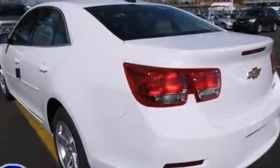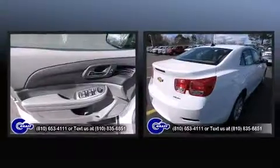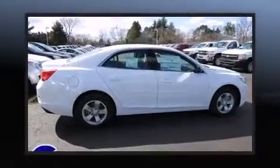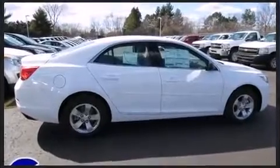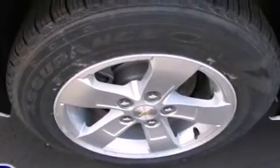Chevrolet infused the interior with top-shelf amenities such as one-touch window functionality, front bucket seats, and cruise control. You and your passengers will enjoy the stereo system, which includes a CD player with MP3 capability and six speakers, providing excellent sound throughout the cabin.